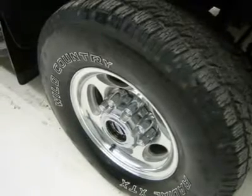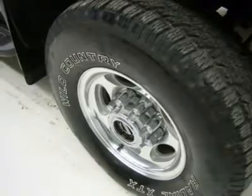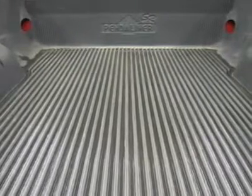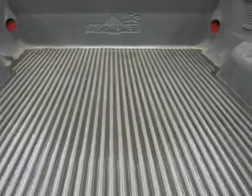Very, very clean inside and out. Runs and drives excellent. This is one of the sharpest 2001 Ford F250 super cab extended cab short box 3/4 ton Power Stroke diesel trucks on your lot. Don't miss out on this awesome Ford. Make your move before this awesome truck is gone.